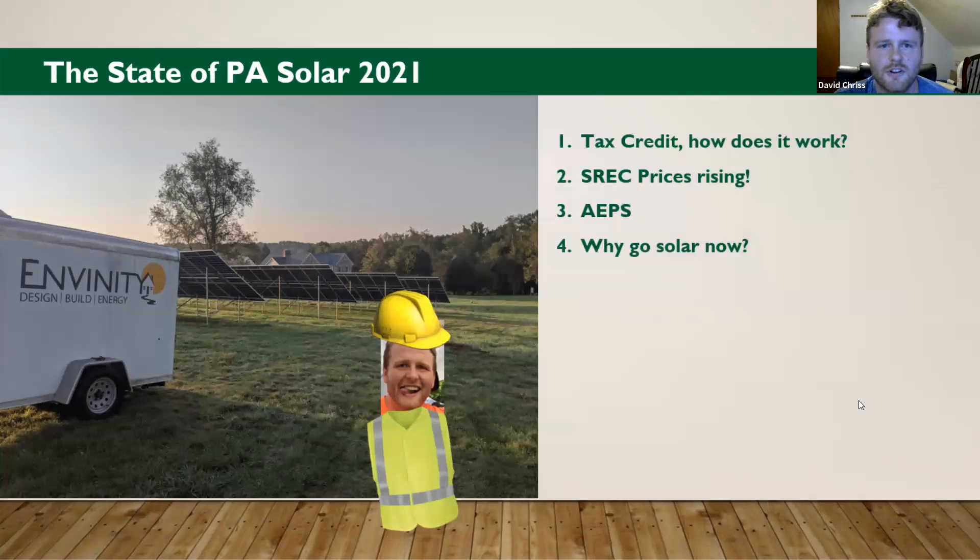The State of Solar in Pennsylvania 2021. We'll talk about the tax credit and how it's going to work and how it works for you. We'll talk about SREC prices and that they're rising and why. We'll talk about the four letters A-E-P-S and what those mean, why they're important, and why you should go solar now — why not wait?